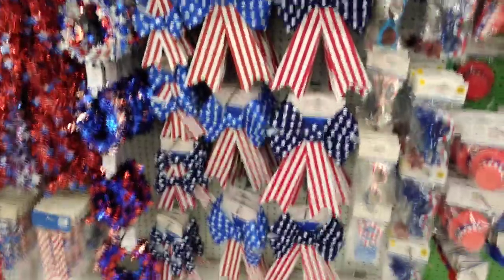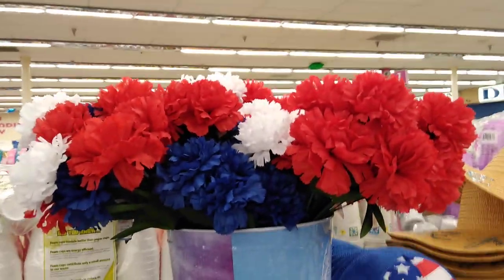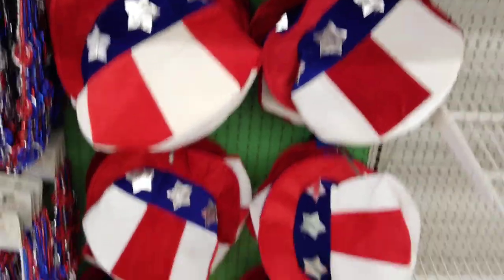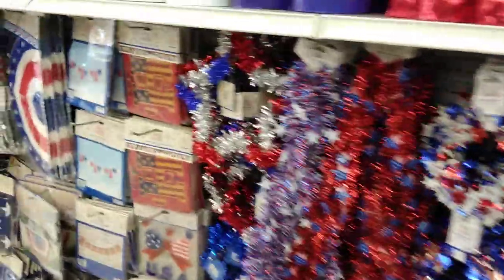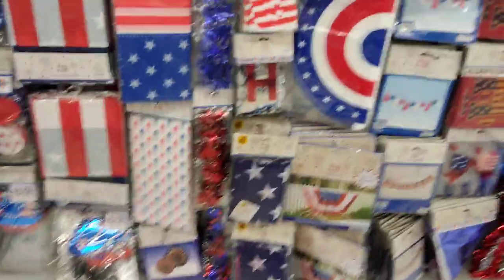They also have red, white, and blue carnations, patriotic hats including the tall crazy ones. There's lots of patriotic cool stuff out, and now I'm going to show you some more stuff that came out for summer.